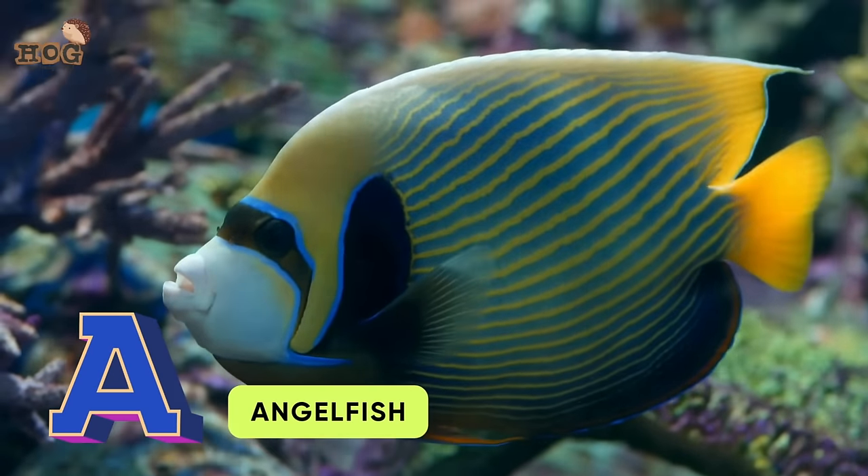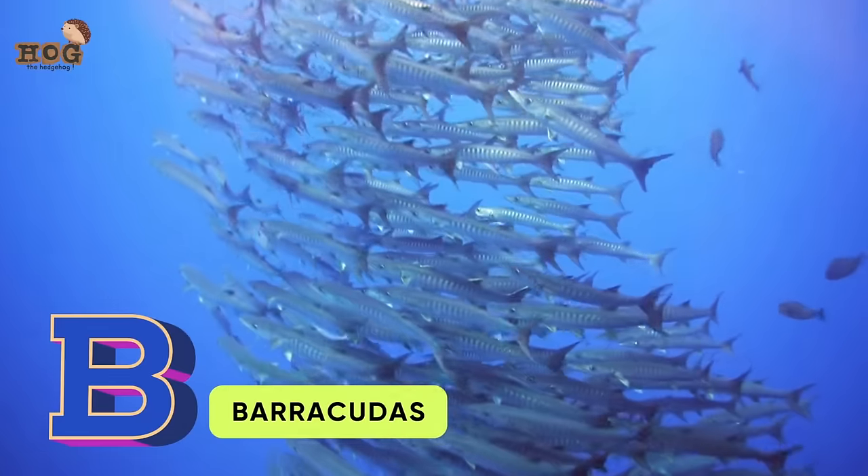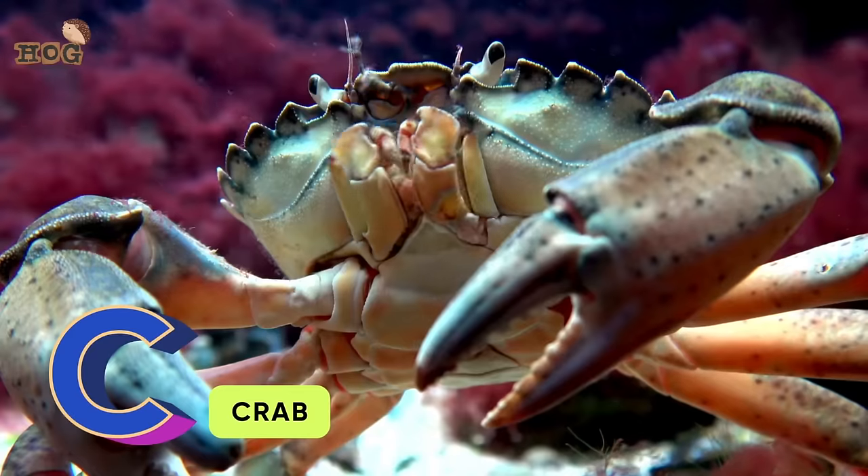A is for angelfish, anchovies. B is for beluga whale, barracuda. C is for crab,